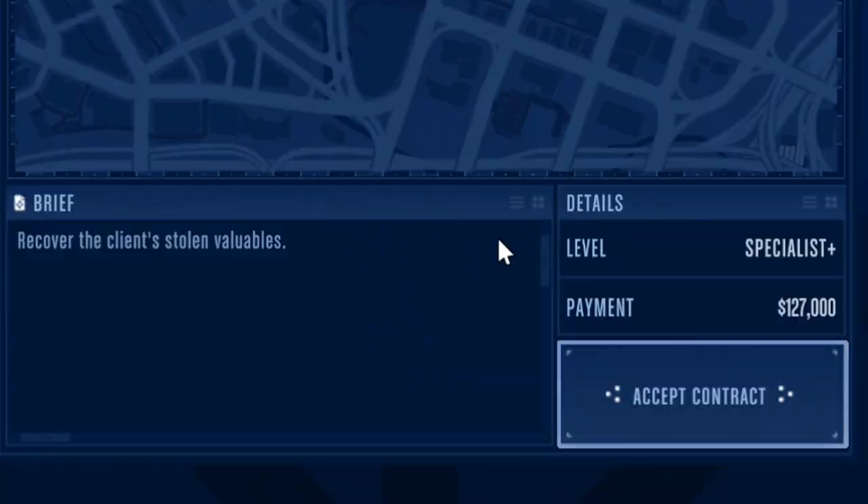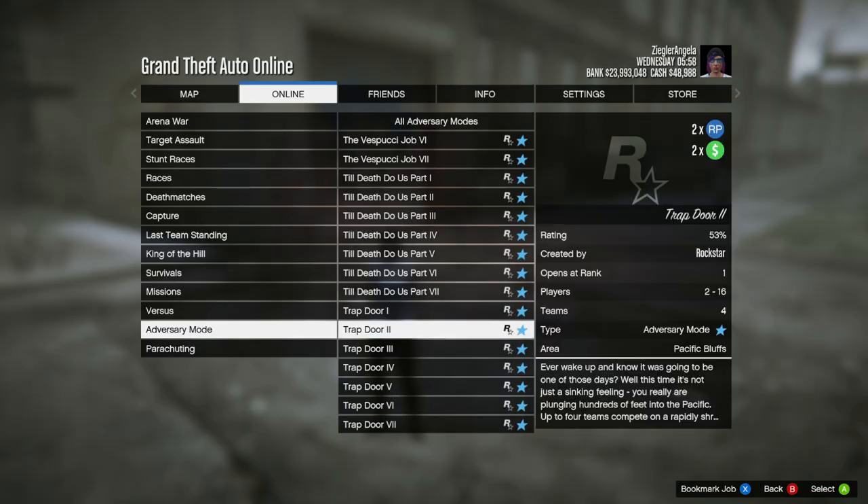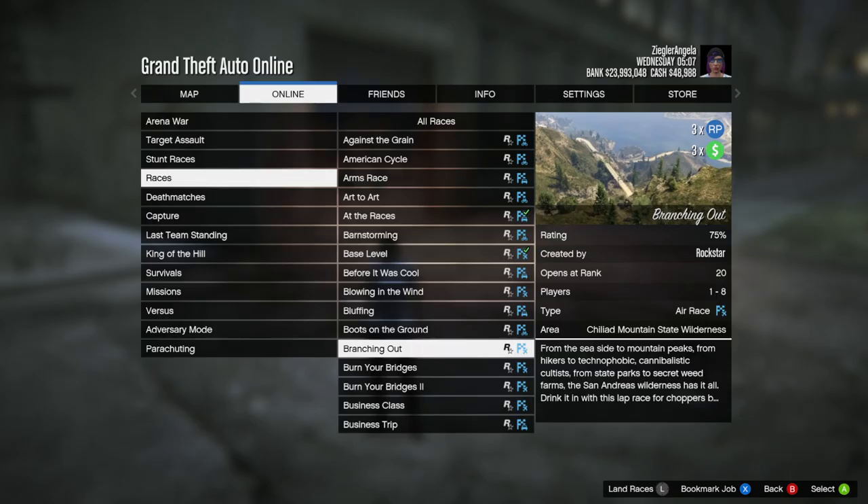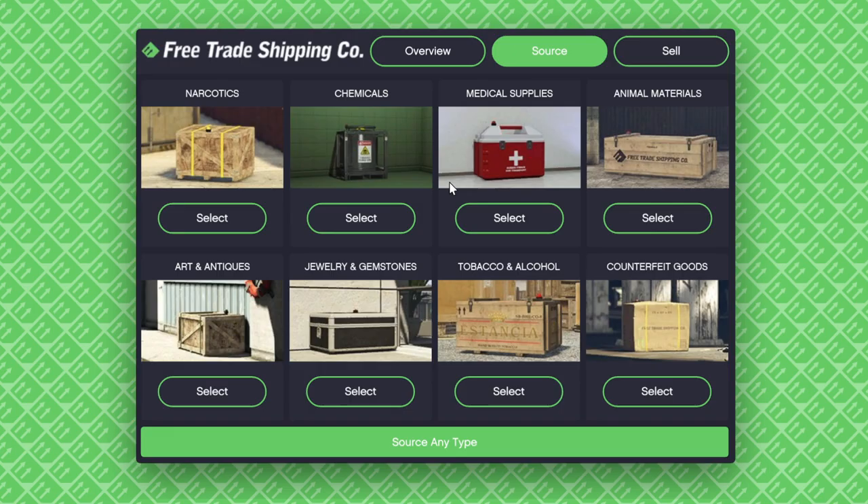Now onto the Amplified Money. We have 2x money and RP on Security Contracts, the Trap Door Adversary Mode, and Flight School, as well as 3x money and RP on all Air Races and Air Freight Cargo Sail Missions.